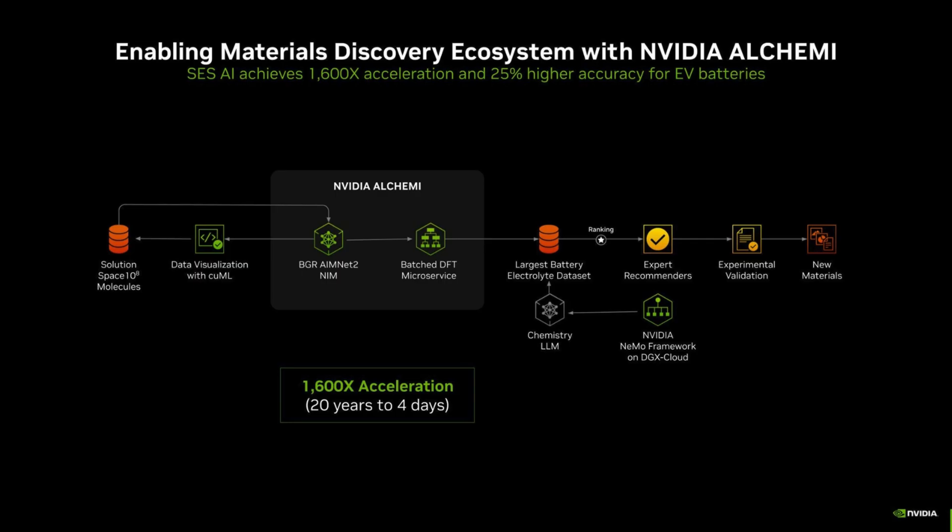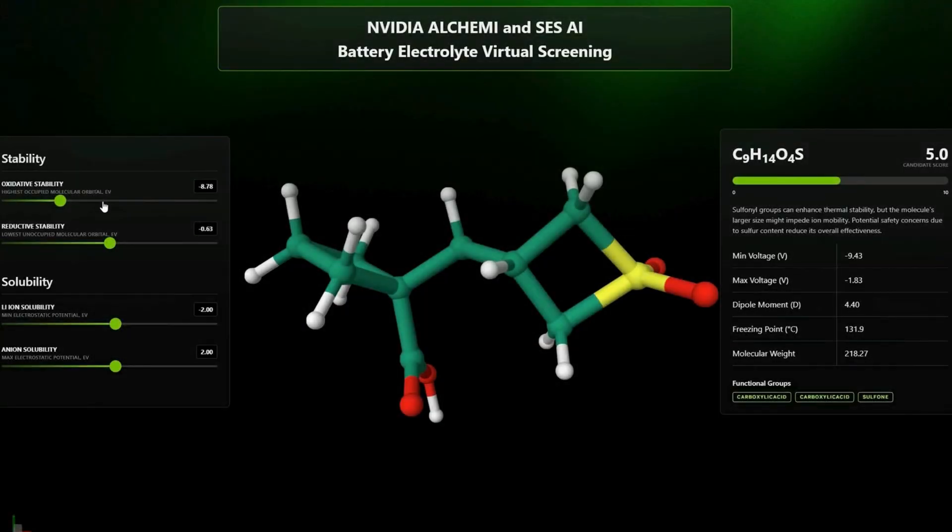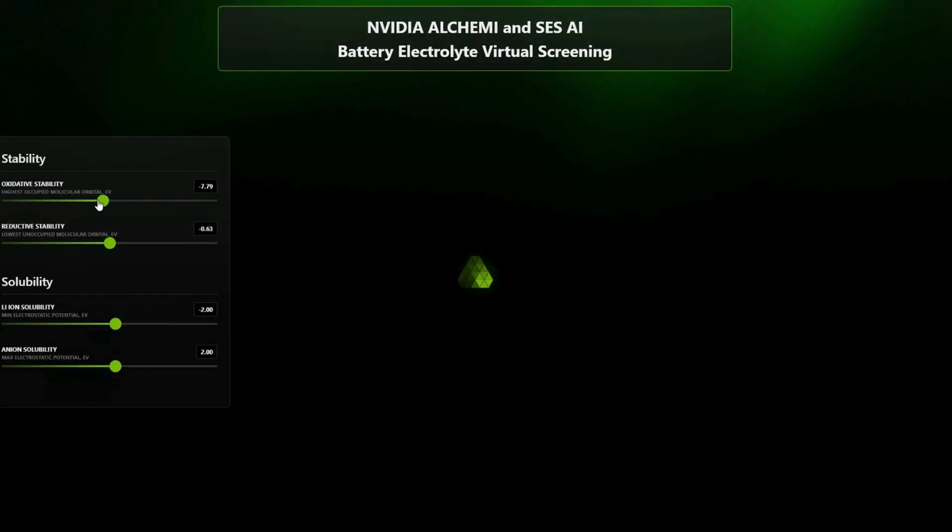SESAI developed their Molecular Universe platform using NVIDIA Alchemy, CUDAX libraries like CUML, and the NEMO framework to create the biggest battery electrolyte database in four days instead of 20 years, helping make better batteries for electric vehicles, robots, and energy storage systems.